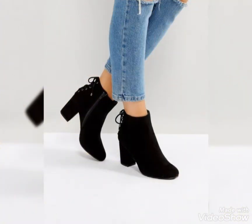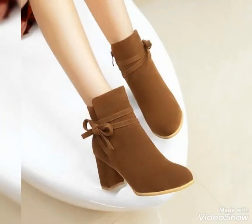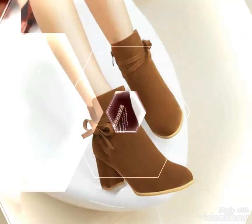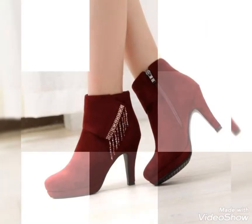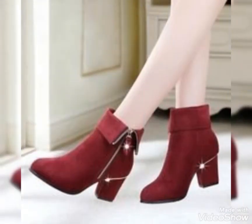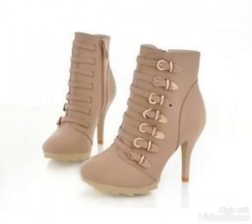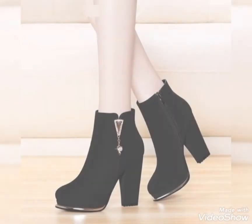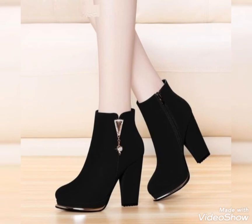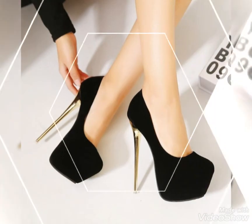Friends, you can wear these boot designs with jeans, tights, and a top. If you want to buy these boot designs online, then visit different websites — you can buy different items from these websites. These are www.amazon.com and www.aliexpress.com. Friends, for more ideas visit my channel and watch the video.